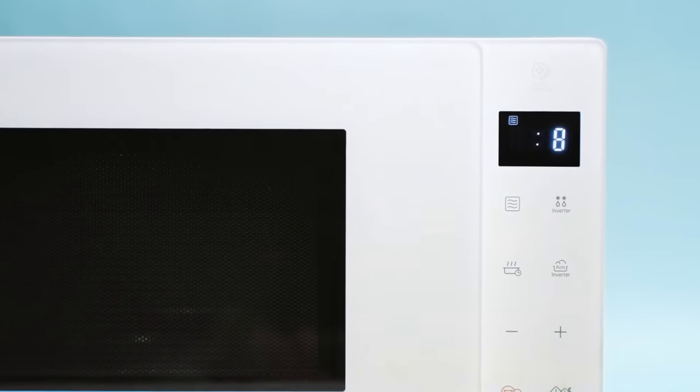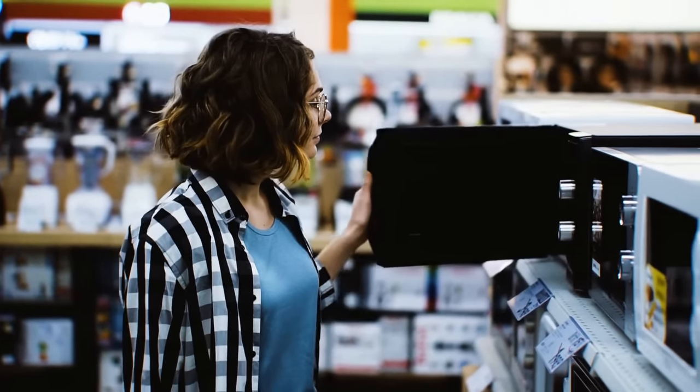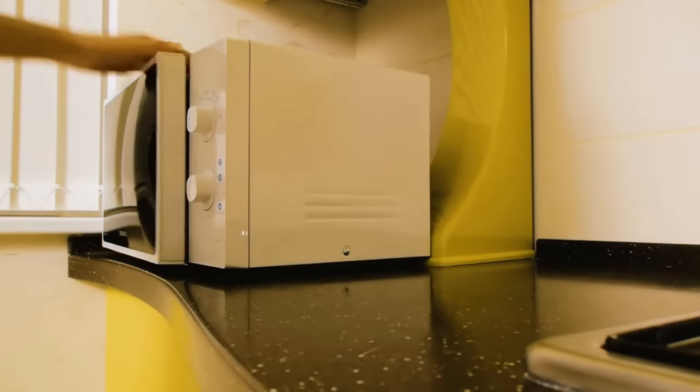White household appliances might get yellow with time. To make them white again, use this simple trick: apply bleaching cream to the surface of an item, wrap it in plastic, and let it stay this way overnight. The next morning, it'll be as white as when you first bought it.